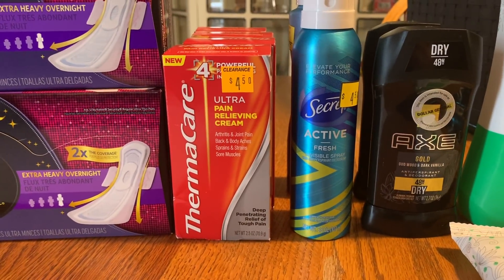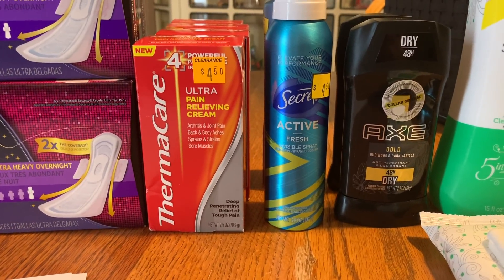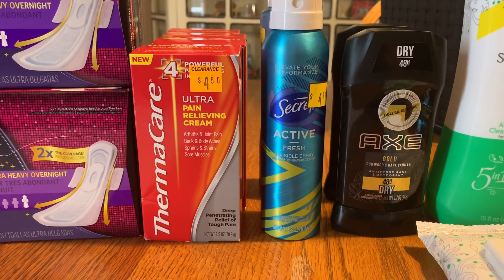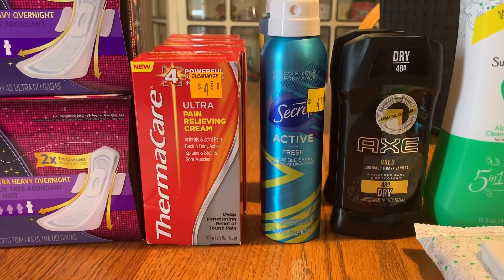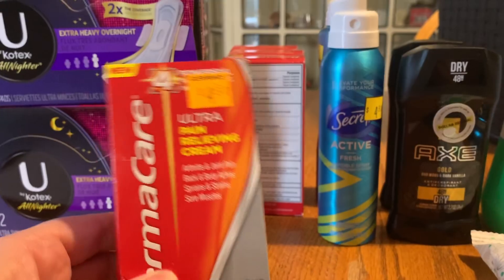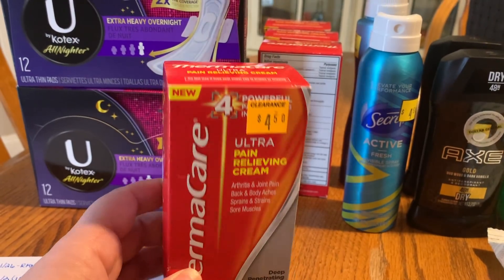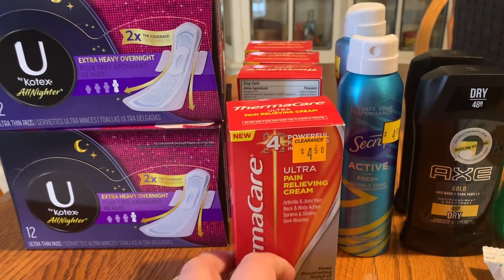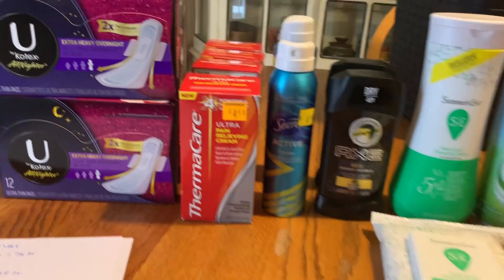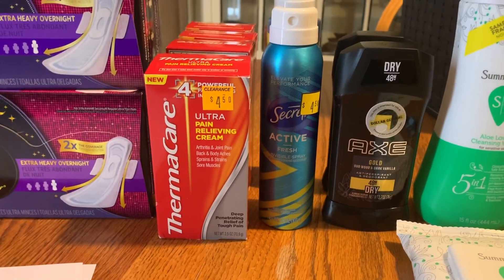Next is ThermaCare. These were $4.50 on clearance, ringing up at $2.25, and we had a $3.00-off coupon from the 2/2 RetailMeNot. Each one gave me 75 cents in overage, so four of them gave me six dollars in overage — that was awesome! One store only had one, but the next store had six. I shared some coupons with a friend so she could get overage too.